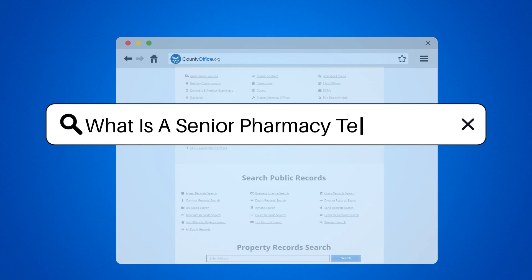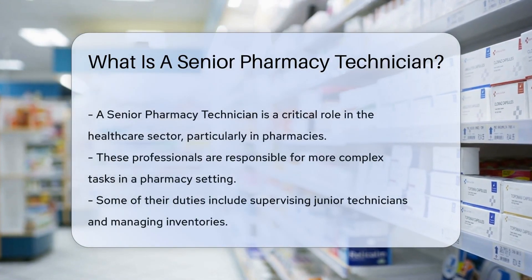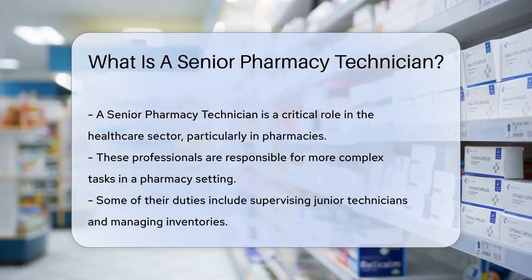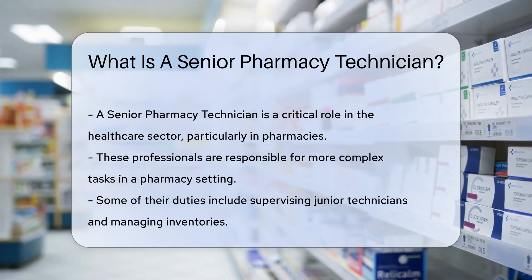What is a senior pharmacy technician? In the bustling world of healthcare, a senior pharmacy technician is akin to a superhero without the cape. Their role is pivotal in pharmacies, ensuring smooth operations and providing top-notch patient care.